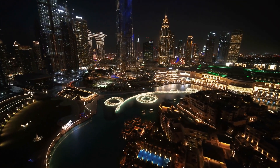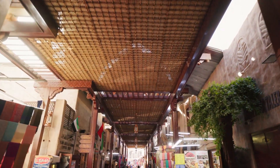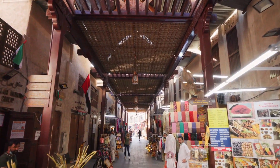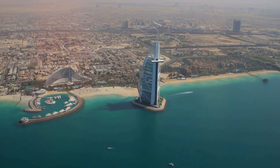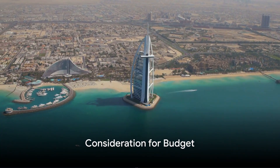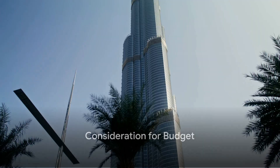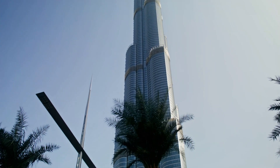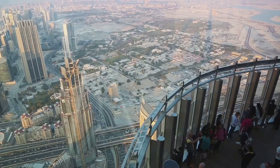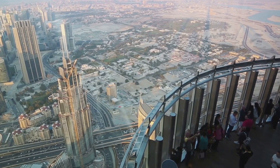Today we're exploring the dazzling city of Dubai, a place where tradition meets innovation. Our adventure will take us through five iconic landmarks, each offering a unique blend of culture, thrill and luxury. And yes, we'll be considering your budget too. This is just the beginning of a series of daily travel guides, each one as exciting as the next. So buckle up as we take off to our first location.